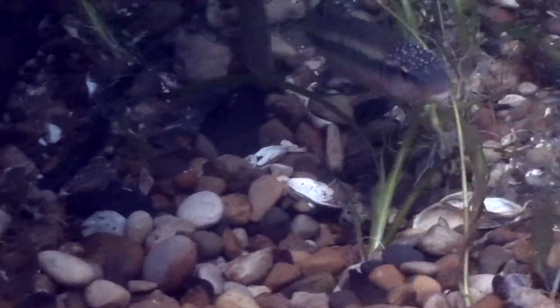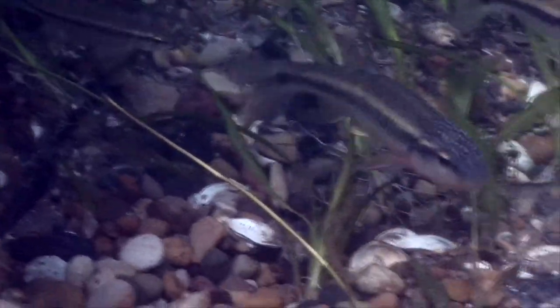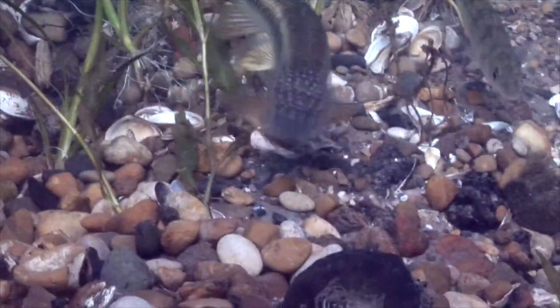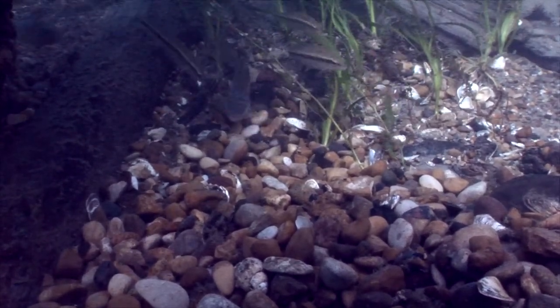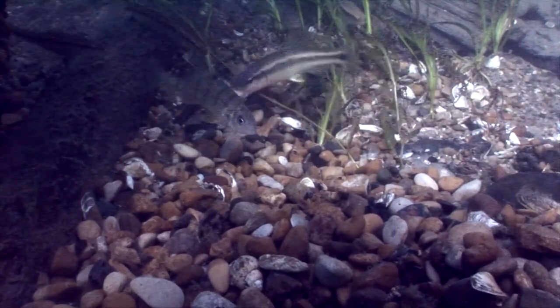He picks up both big rocks and little rocks to fill in all the holes — it's not just large rocks, he's selective. That seems even a little bit precise. Then another yellow perch circles through, and he's not going to find anything.